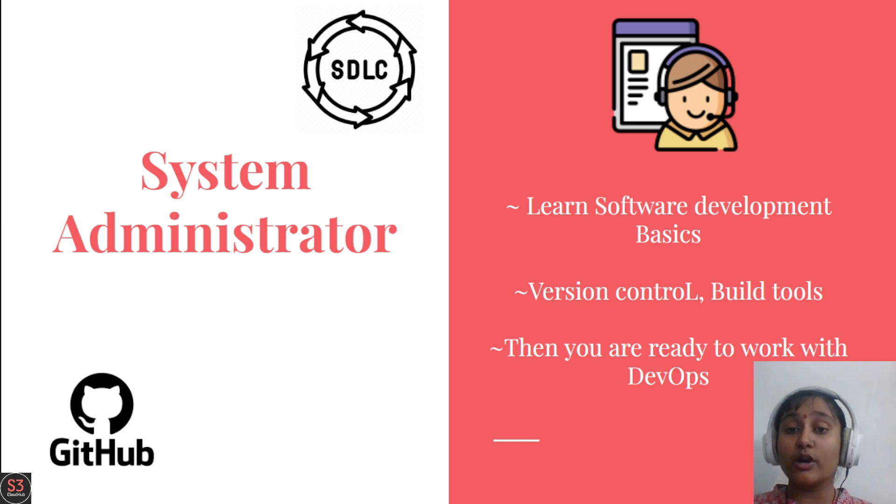Scripting is an additional point for system admins moving into DevOps. Basically, DevOps is not about coding per se — the main work is to automate and deliver with fewer issues and fewer bugs. That is the core DevOps work. With the skills you already have as a system admin, you can become a good DevOps engineer.